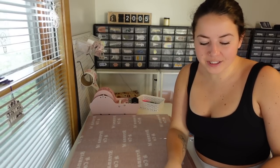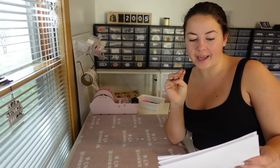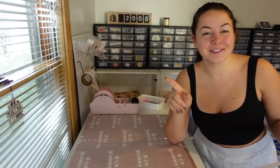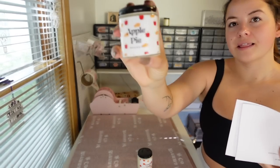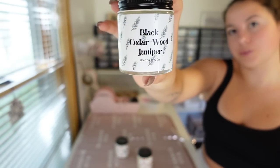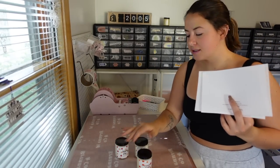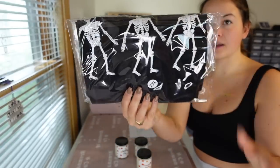Our first order is for Casey. Casey got the Pumpkin Souffle, Apple Pie, and Black Cedarwood Juniper candles - these are the 4-ounce candles. She also got the Skeleton Tea, two of them.